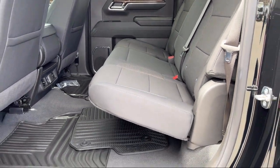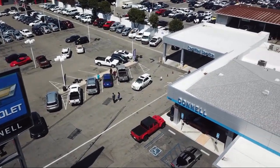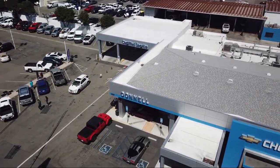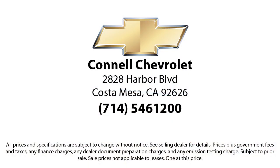And with hundreds of reviews giving us a 4.5 star rating, we think we're doing just that. So come see us today on our massive lot with over six acres of Chevrolets. Connell Chevrolet is located at 2828 Harbor Boulevard, Costa Mesa.